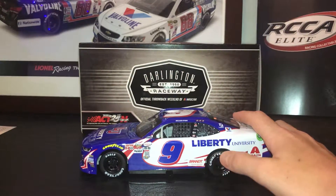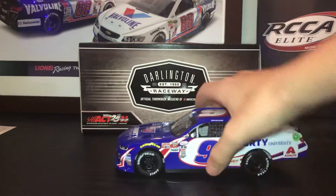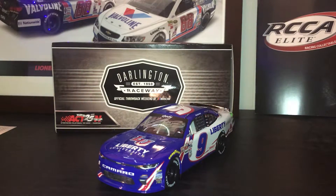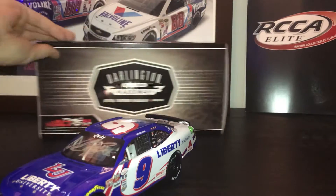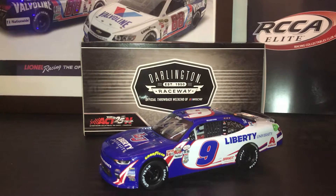It does have white tires, which is nice, and a plastic window net. It's a pretty good car overall. I would get it because William Byron's stuff is kind of selling out now since he is such a popular driver. They only made 1,477, so if you want this car you better get it — it's not going to be around much longer. I like how the colors pop on it. This has been a review of the William Byron 2017 Darlington throwback. Thank you for watching.